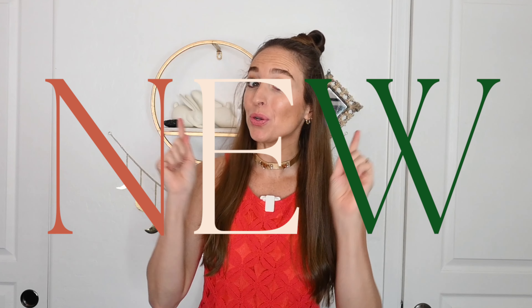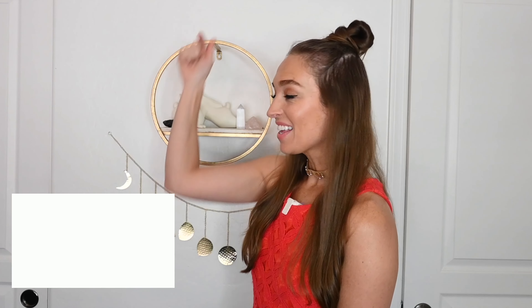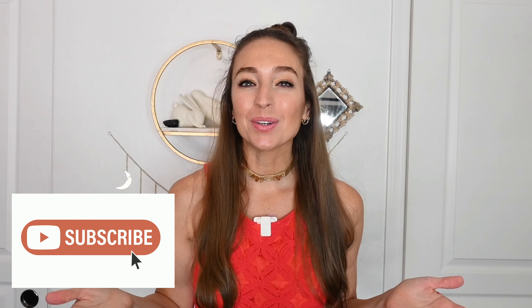Hi beautiful souls, it's Steph and welcome back to my YouTube channel where I share new videos every week teaching you how to get fit and get paid freelancing. Give a little tap on that subscribe button below to make sure that you stay up to date on when new videos are released each week. As you saw from the title, this video is all about how to become a freelancer — step by step what you gotta do to get yourself online as a freelancer to start making money.